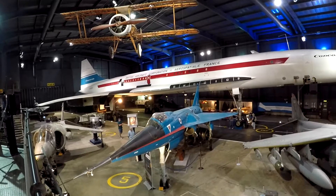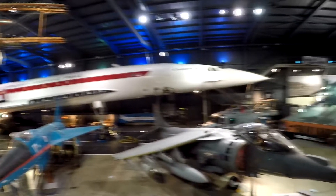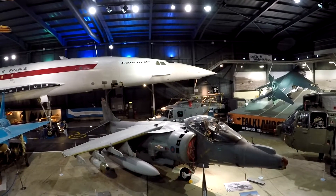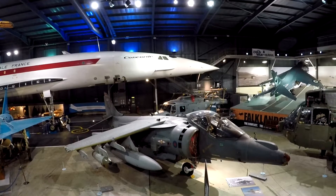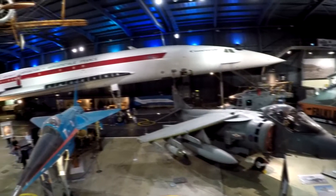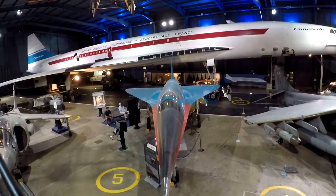The first French prototype, Concorde 001, flew from Toulouse, France, a month earlier on the 2nd of March 1969. The main purpose of Concorde 002 was to act as a test and development aircraft for the fleet of 16 Concordes that were built for Air France and British Airways.